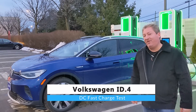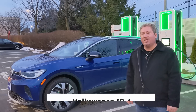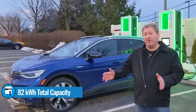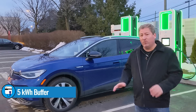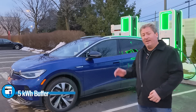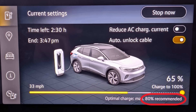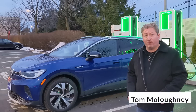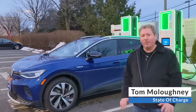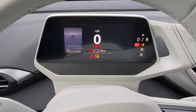Today we're going to be doing a DC fast charge test with the Volkswagen ID4 First Edition. This vehicle has an 82 kilowatt-hour battery, 77 kilowatt-hours of that is usable. Volkswagen reserves a five kilowatt-hour buffer, which is not a big buffer considering the size of the battery. Because they only reserve five kilowatt-hours, they do recommend that you only charge to 80 percent, similar to how Tesla and Volvo with the XC40 Recharge handle it.